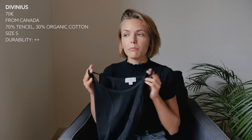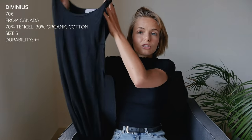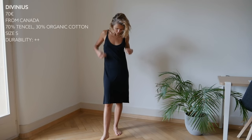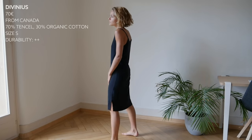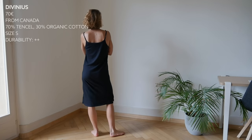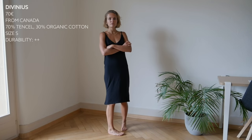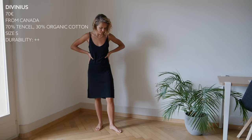I have a few basics from them and I've been trying these pieces for more than a year. This is just a very simple black midi dress with straps. You can layer it by putting a t-shirt underneath or a really nice shirt, so it's quite versatile. It retails for around 70 euros. It's made in Canada. The dress is 70% Tencel, which is a material made from wood pulp — it's very sustainable — and the other 30% is 100% GOTS certified organic cotton.